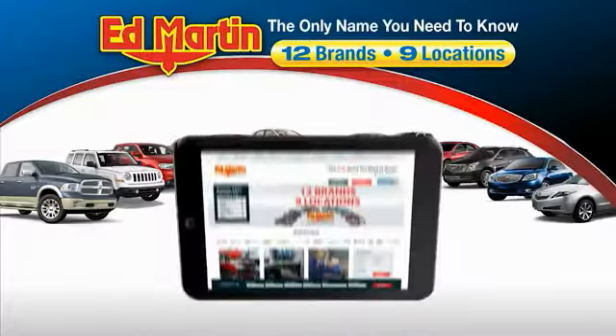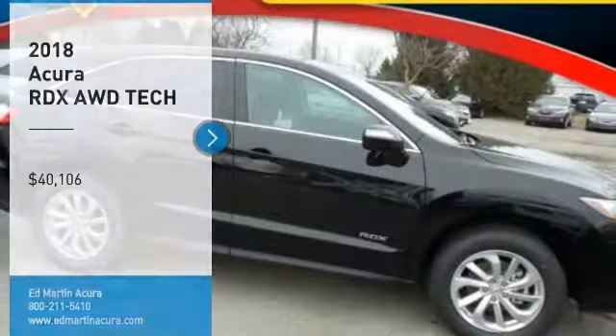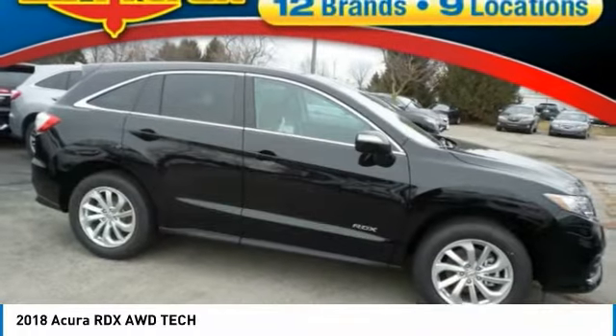Thank you for clicking our video. You can also shop over 4,000 more cars and trucks online at edmartin.com. Looking for the right vehicle? Check out the 2018 RDX.